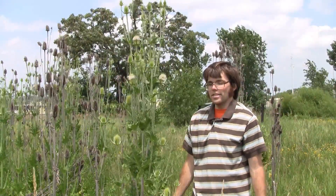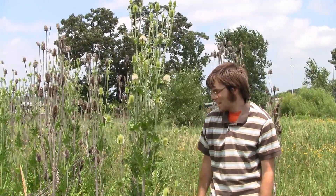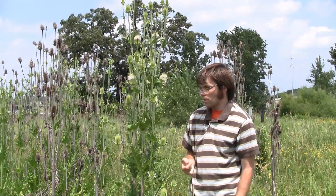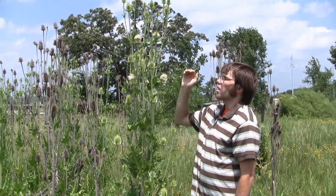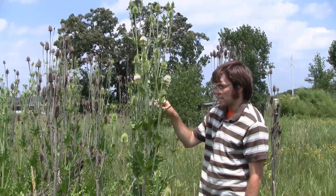There isn't anything that looks like this, so you're not going to confuse it with anything. But again, if you remember, this is a monocarpic perennial. It starts out as a basal rosette with very long leaves, eventually giving rise to this very tall flowering stalk.